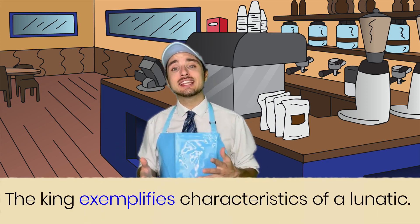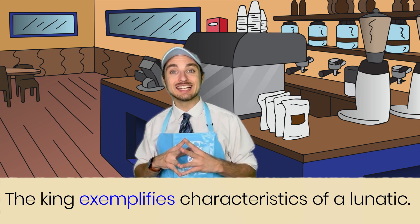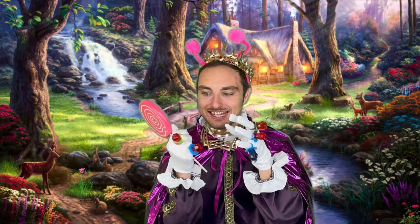Example: the king exemplifies characteristics of a lunatic. I love candy, and I'll get it all!